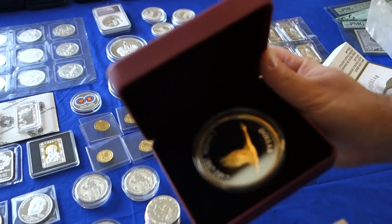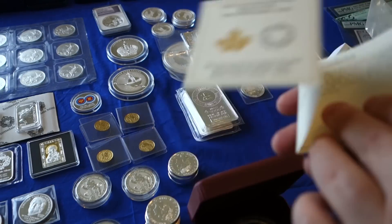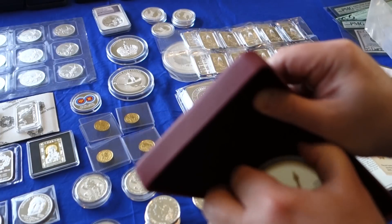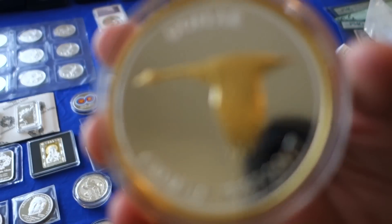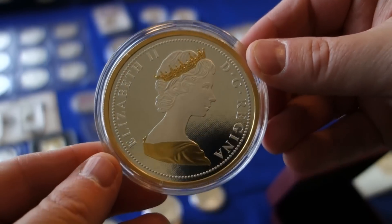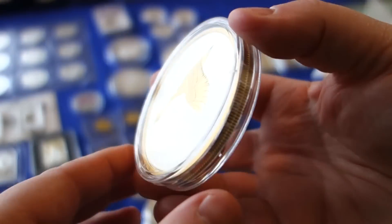Royal Canadian Mint Bitcoin series. Let's see what number I've got here — 1363 out of 2150 made. And this is a five-ounce proof coin, very well made.